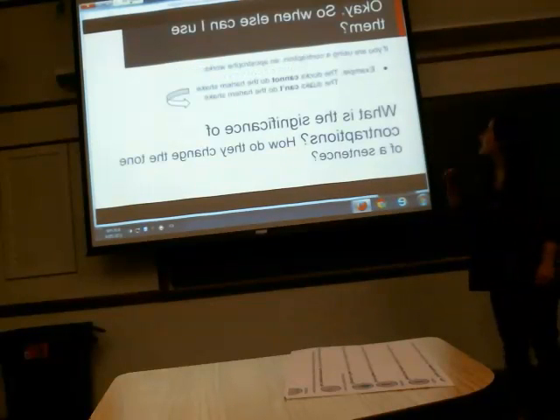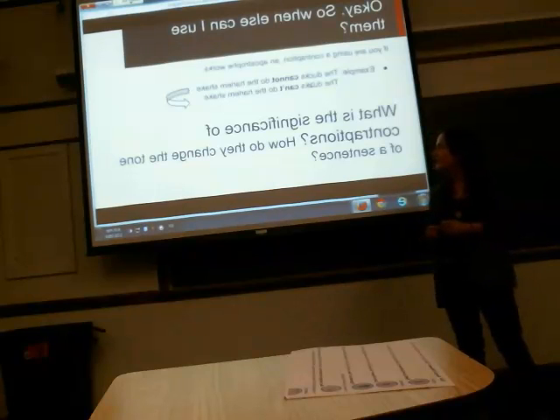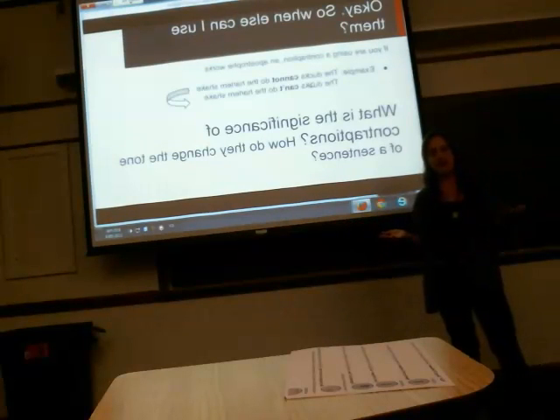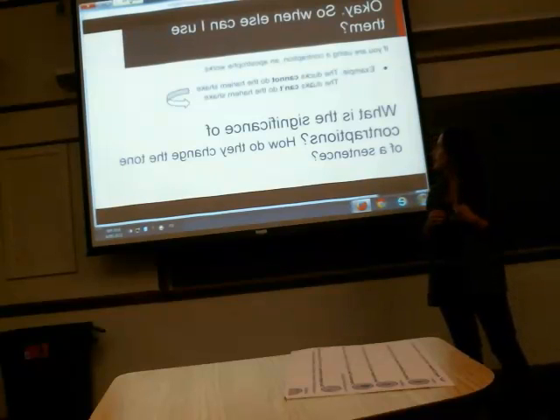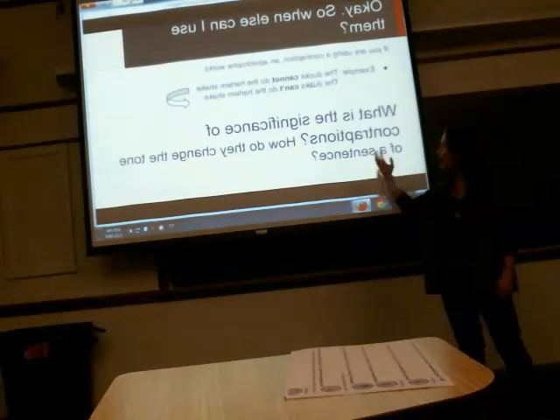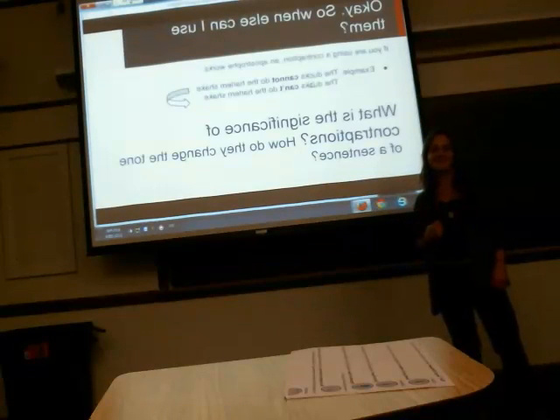Next: when else can you use apostrophes? If you are using a contraction, an apostrophe works. For example, 'the ducks cannot do the Harlem Shake' can become 'the ducks can't do the Harlem Shake.' Contractions are really useful — they help make the language sound more colloquial. How do you think contractions might change the tone of a sentence? Well, they make it sound more casual.